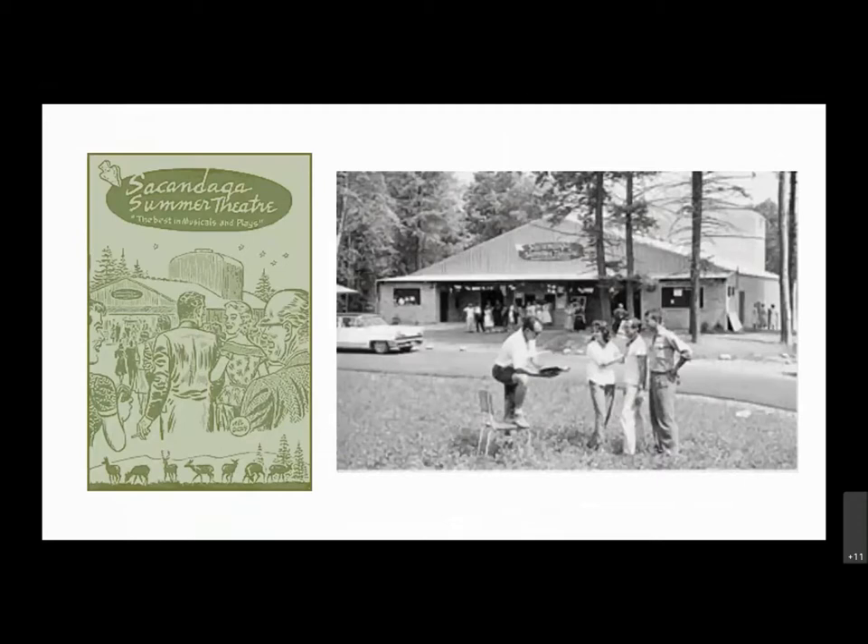Famous actors and actresses of the day starred in shows for runs that lasted several weeks. You could hop in your car, drive up to Northville, and see Tallulah Bankhead, Groucho Marx, Charlton Heston, or Walter Matthau — there were many of them. Some of the productions were Guys and Dolls and South Pacific, very popular shows at the time. The season's playbill covers were designed by syndicated cartoonist and Northville resident Mel Graff. The big-name stars and popular shows did bring crowds to the Sacandaga, and of course the performers, crew, and directors needed accommodations and places to eat and stay.